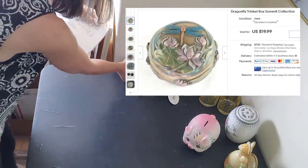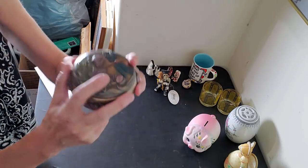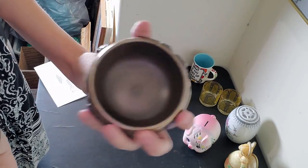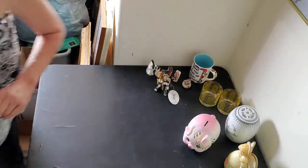Next is the dragonfly trinket box. I'm feeling some stickiness on this one so I'm going to go clean that up. Because I got it wet while cleaning it, it's gonna have to dry before I can pack it, so we'll put that one aside and move on.